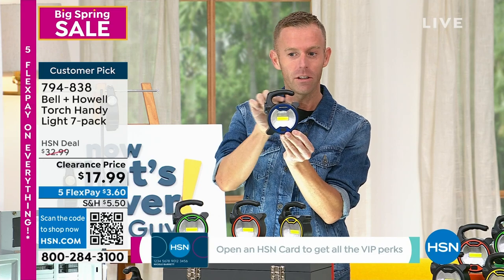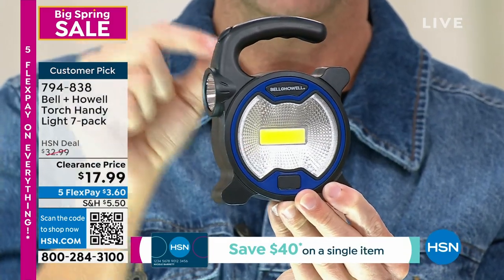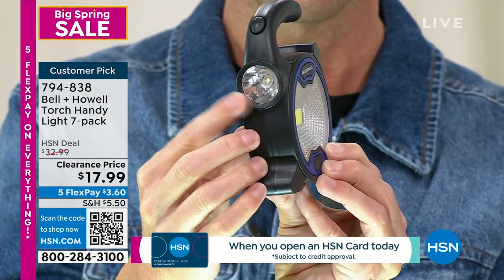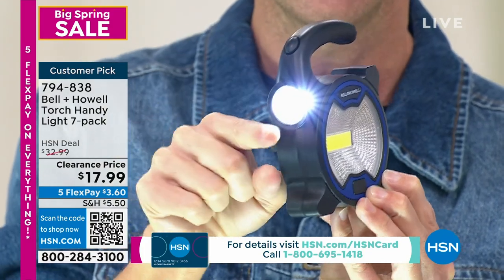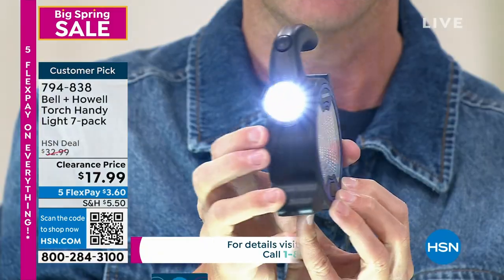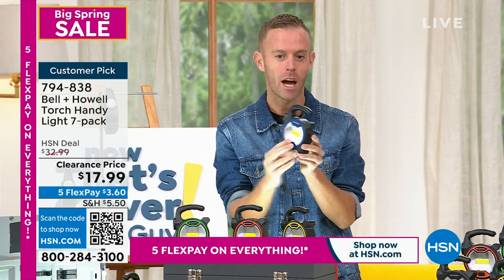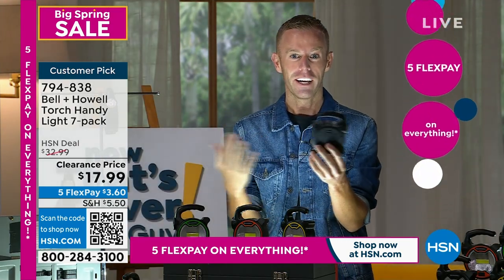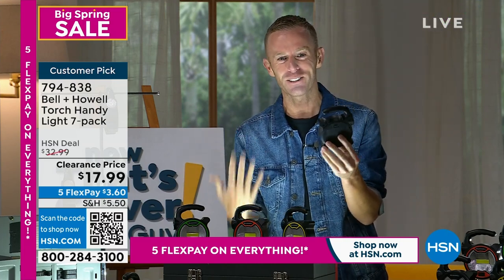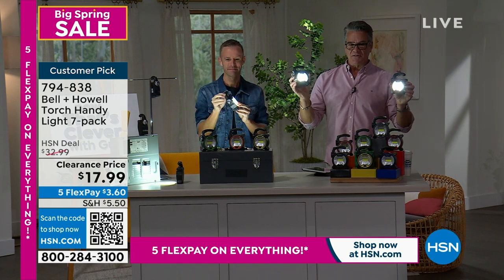Let me do a product tour. You have an open handle - reviews mention people putting it on walkers, door handles - so you can hang this anywhere. You've got a big flood light on the front and a pointed spotlight on the front tip. Press the button once, you get the gigantic flood light that covers the whole area. Press it again, you get that long-distance spotlight. It's powered by three AA batteries. These have Cree LEDs built in that sip power so you're never wasting batteries. Look how bright and brilliant these lights are - the studio lights even dimmed for them.